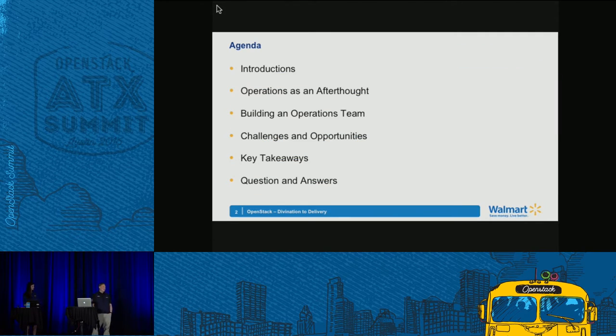We'll talk about how operations teams get started — such as finding yourself with a running production environment and then needing to build the team. We'll cover challenges and opportunities, sharing insight from others' experiences so you can take advantage of that knowledge when building your own operations team. Then we'll summarize and go to questions and answers.